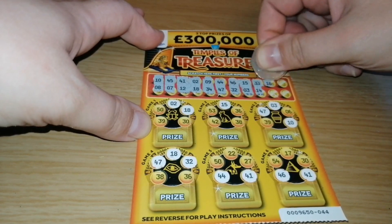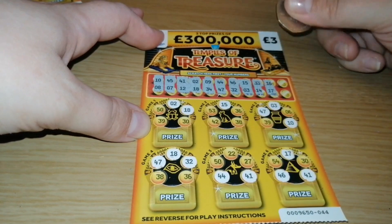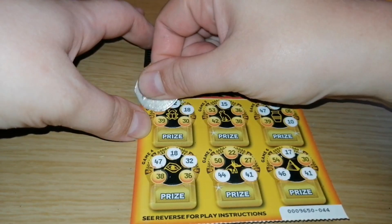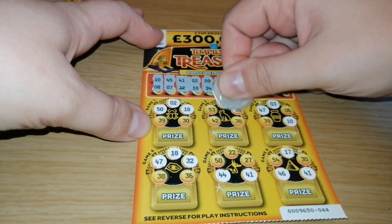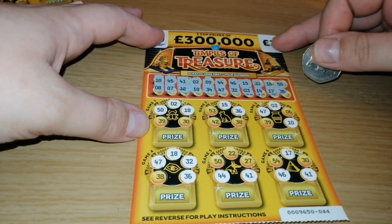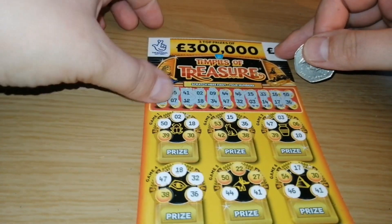Nope. 16, 17, 50 and 36. So missing number 38 — no good on that one.